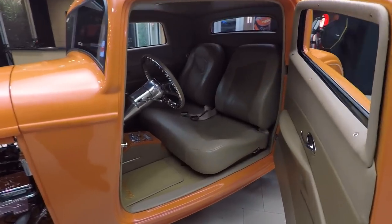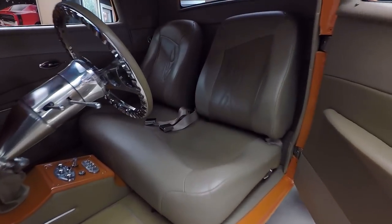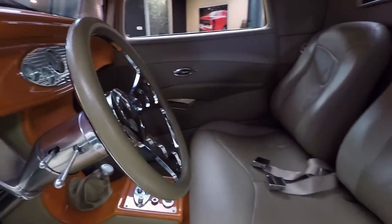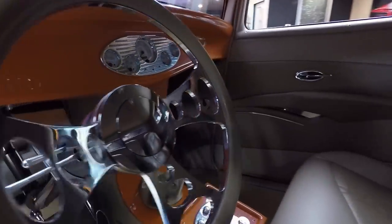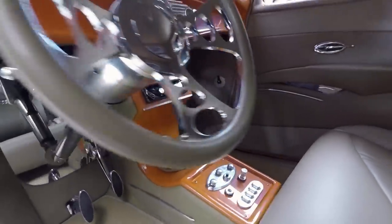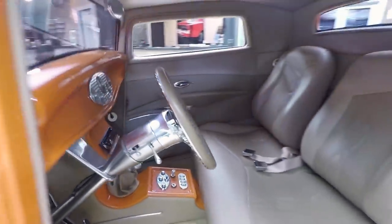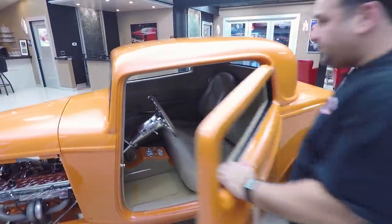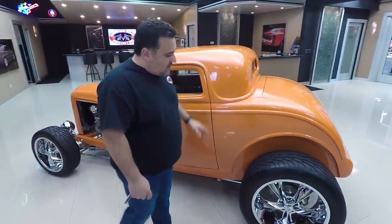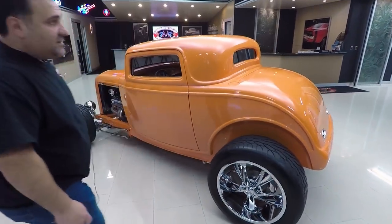Door poppers pop the door open and let you enter into this beautiful interior — very, very tastefully done. It's got AC vents behind the seats — on the side of the seats, I should say — power windows. Just absolutely well done and well thought out. Door shut: excellent.